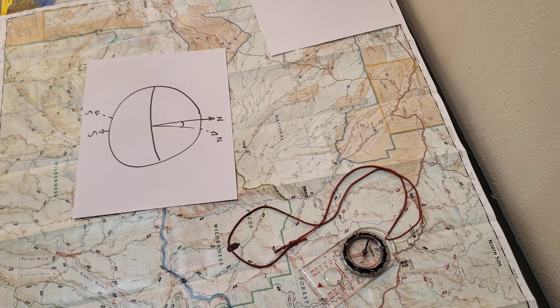Hello everybody and welcome to Navigation 101 presented by Taos Search and Rescue. In this video we're going to cover magnetic declination, everybody's scariest topic when it comes to ground navigation, but in this video we'll demystify it for you and make it incredibly simple to navigate adjusting with declination.